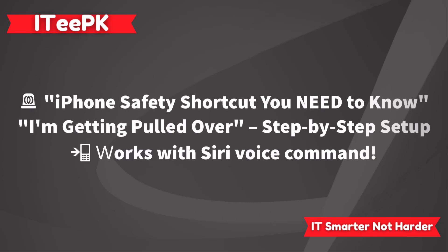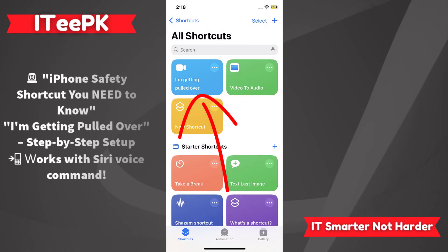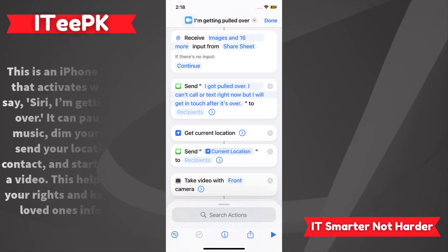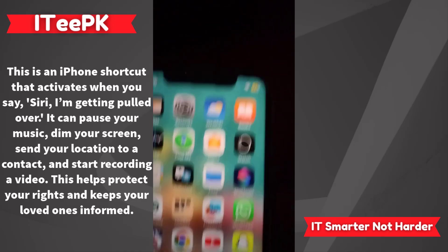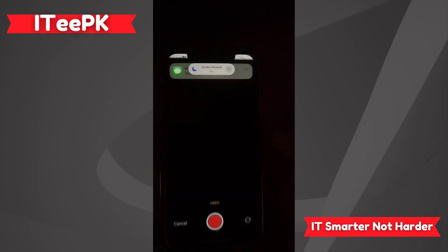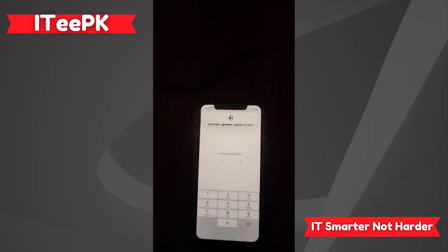Did you know your iPhone has a shortcut that can protect you during a traffic stop? It's called 'I'm Getting Pulled Over,' and today I will show you exactly how to download it, set it up, and use it — all in under 5 minutes. This iPhone shortcut activates when you say 'Hey Siri, I'm getting pulled over.' It can pause your music, dim your screen, send your location to your contacts, and start recording a video. This helps protect your rights and keep your loved ones informed.